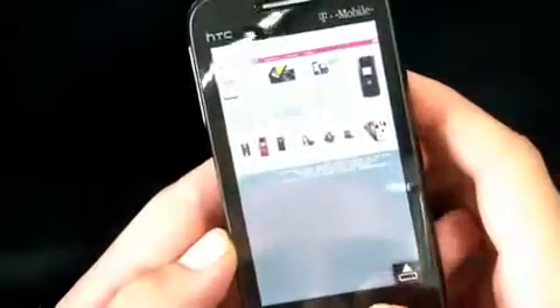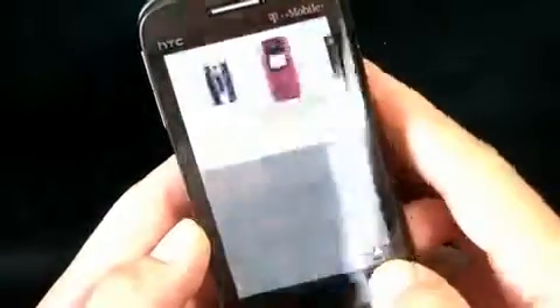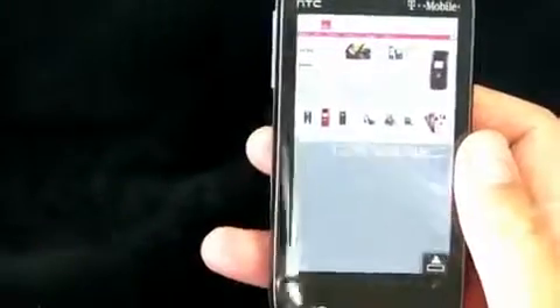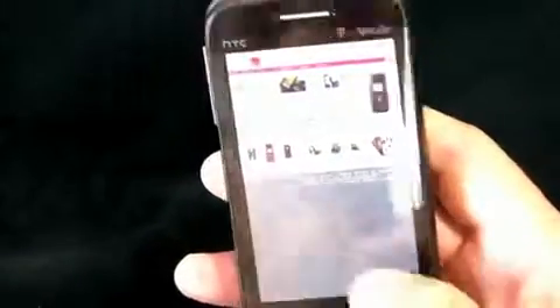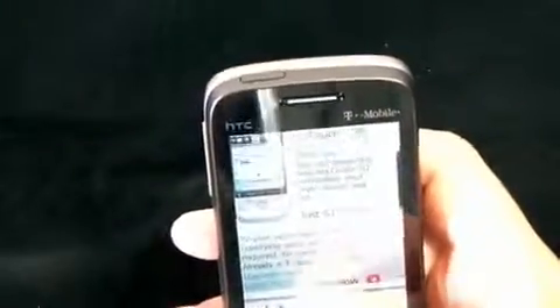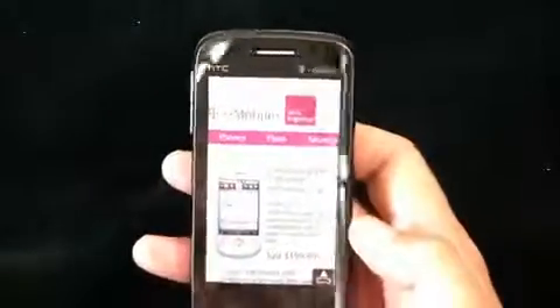That being said, once you're in there, Opera works well. You've got the zoom bar, which is a nice little feature on the bottom that lets you zoom in on things. It makes for easier one-handed operation of the phone, because it's pretty easy to access the bottom row with the thumb of the hand you're holding the phone with. And then when you've zoomed in, scrolling around works pretty well. Not capacitive, not multi-touch, but still works pretty well.